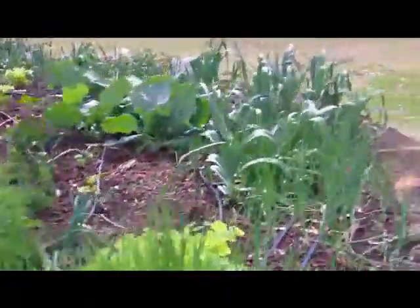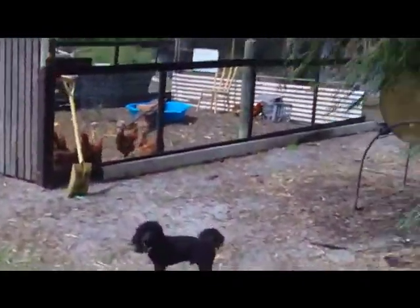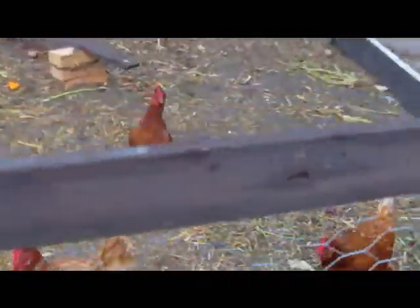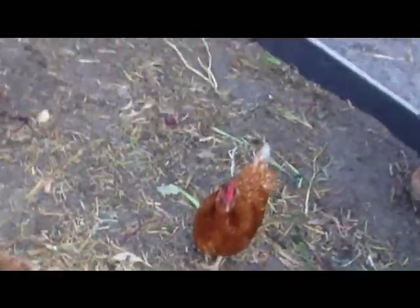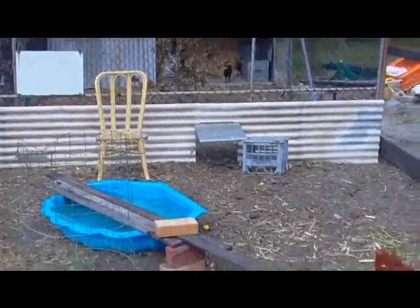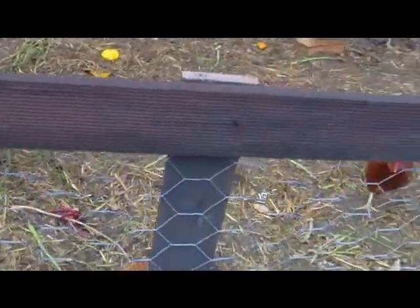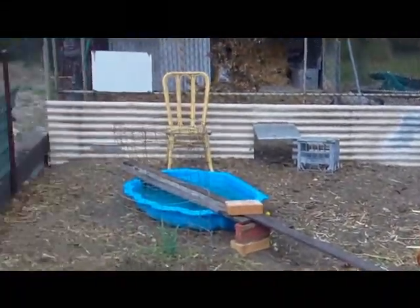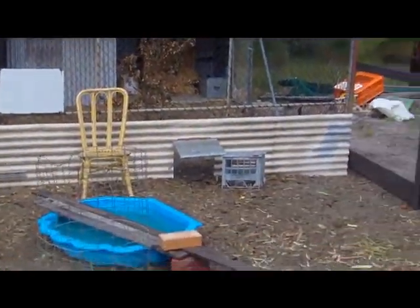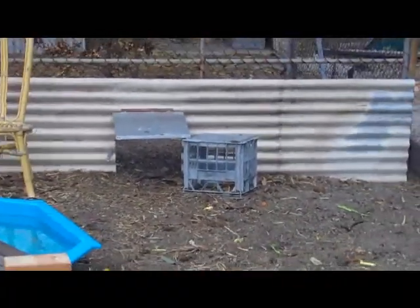Let's take you over to the chook house. Hello ladies — they all think they're going to get fed. You've got a swimming pool in there, they love it. This is going to be the summer veggie garden when the next yard's built for them. That in there is their caged yard which they go in at night — that's their little trap door that they come out through for the day.